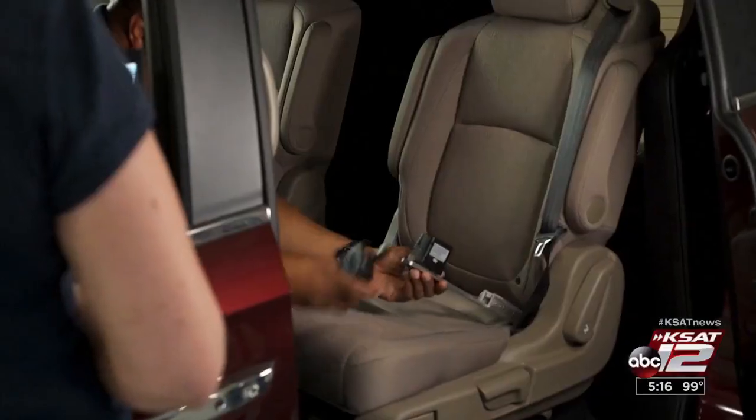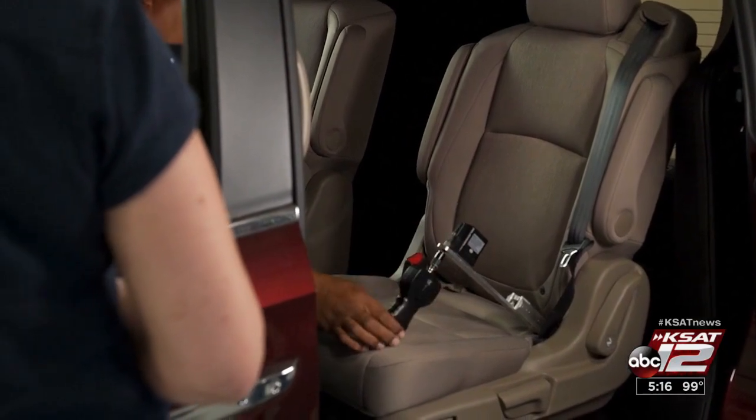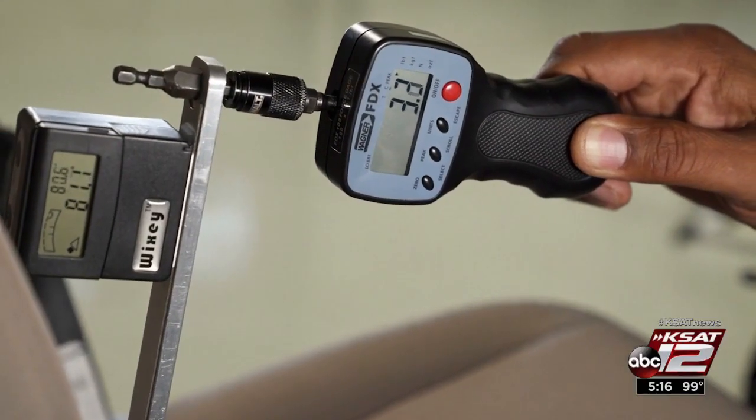Minivans are typically driven by parents toting children, so testers also looked at how easy it is to install car seats. They examined the LATCH system, which is supposed to make proper installation easier. The Honda Odyssey is tops there too.